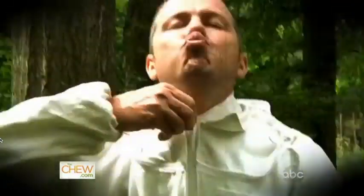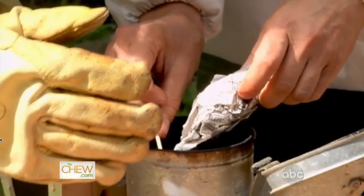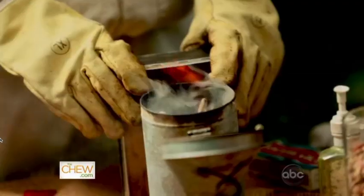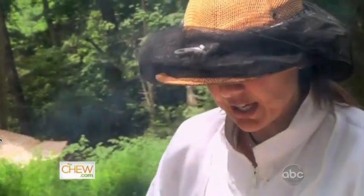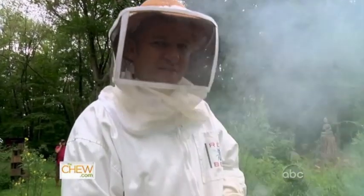Should we suit up? We're going in. I'm feeling pretty safe. What's first? We're going to light the smoker — this essentially calms the bees down. The smoke actually breaks the communication because honey bees communicate through smells or pheromones.